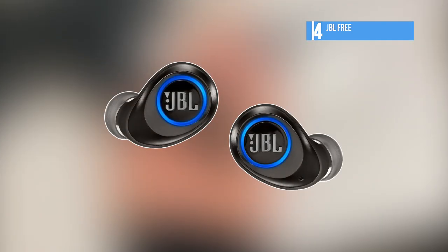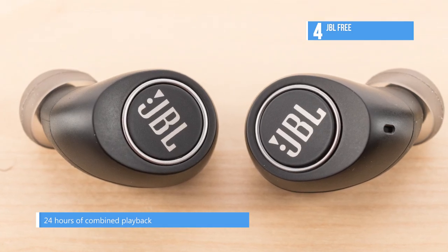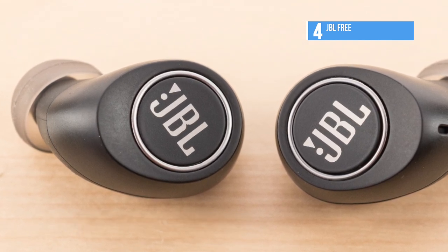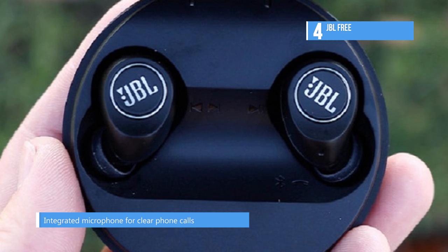These Bluetooth 4.2 enabled earbuds are truly wireless without a cable connecting the two. The 5.6mm dynamic drivers deliver sound from 10Hz to 22kHz. The included battery case adds up to 20 hours to the Free's 4-hour battery life, and a 15-minute quick charge can give your earbuds up to an hour of music playback time. The Free also lets you take calls, automatically switching to monomode for a more natural experience.